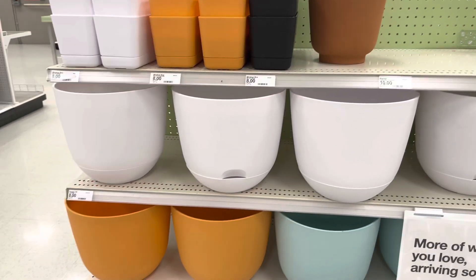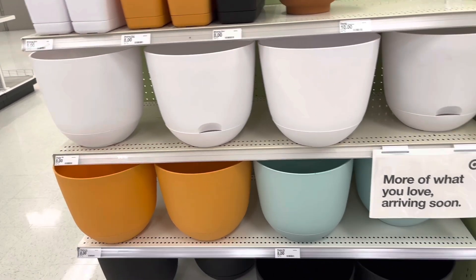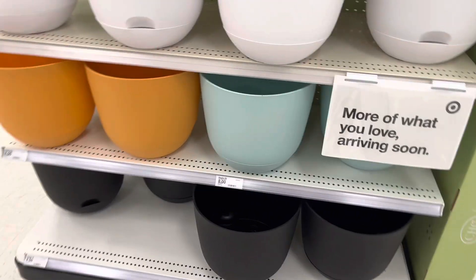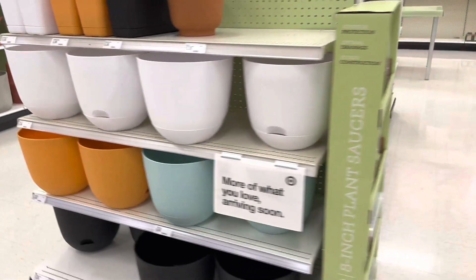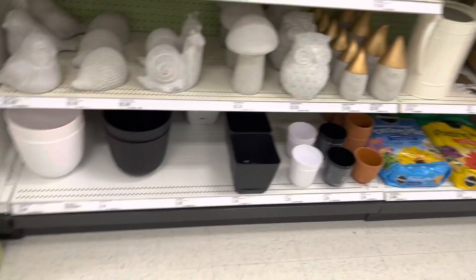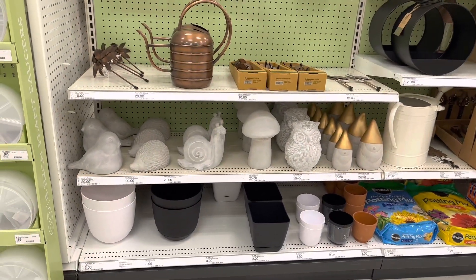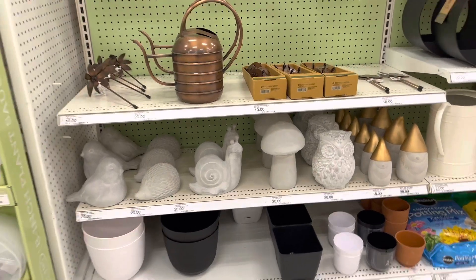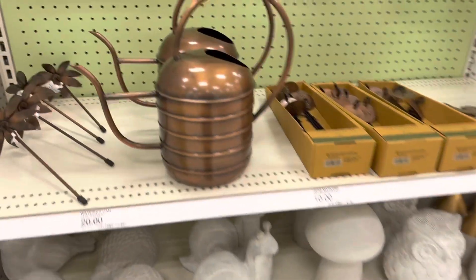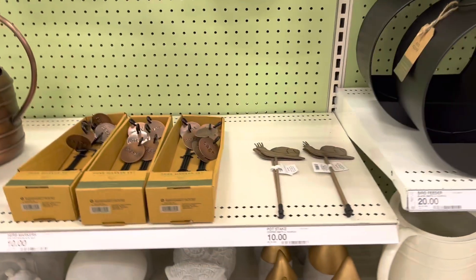Here are some more self-watering pots. They have a couple of rectangular ones up there for $8. They have a variety of colors also. Over here on this side they have some gardening accessories as well as more pots. I think that Target did really well this year in terms of their designs. Their pots are nice quality. I definitely recommend checking them out if you're in the market for some new pots.